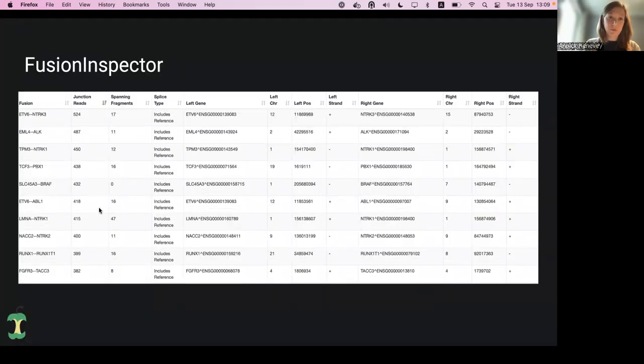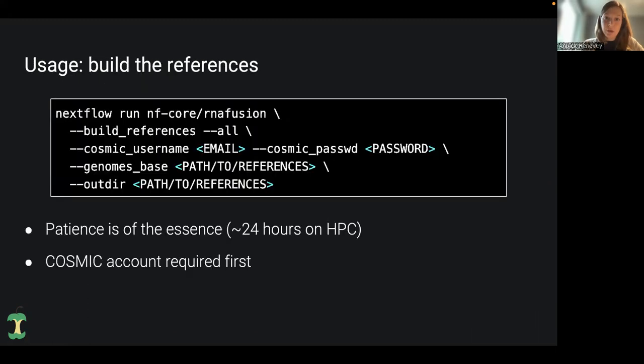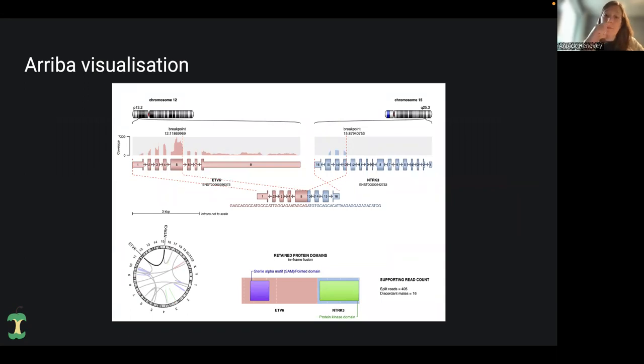The last visualization tool I wanted to show is the Arriba visualization tool. It's only done for fusions that have been identified with Arriba. You get a PDF file out, with one slide per fusion. You can see a very detailed view of where the breakpoint happened, with the sequence context, a quick look at the retained protein domains — which may already have pathological importance — and a few supporting read count statistics.